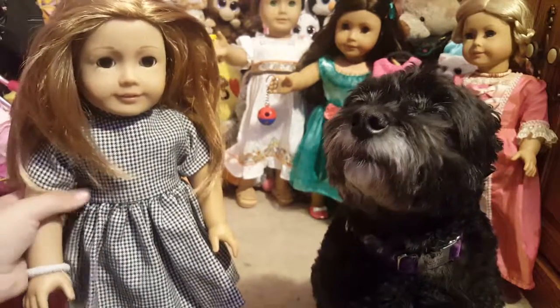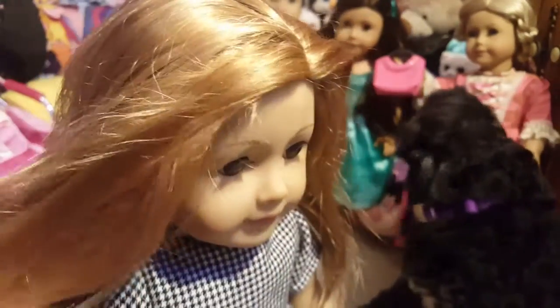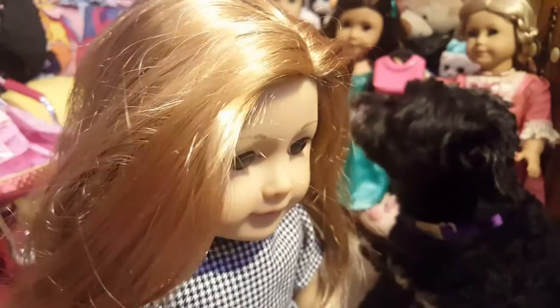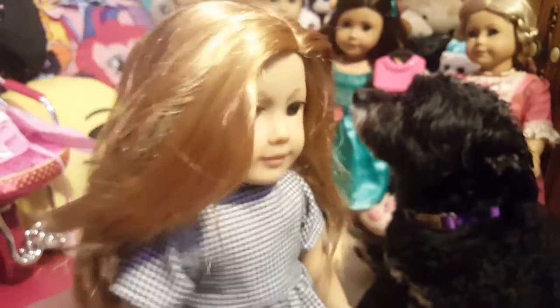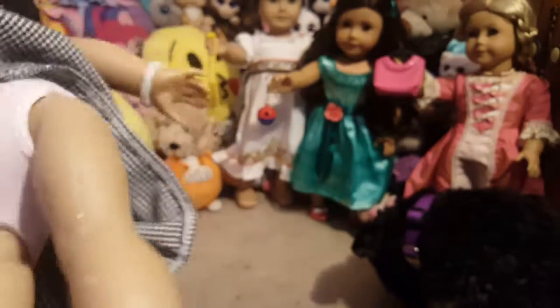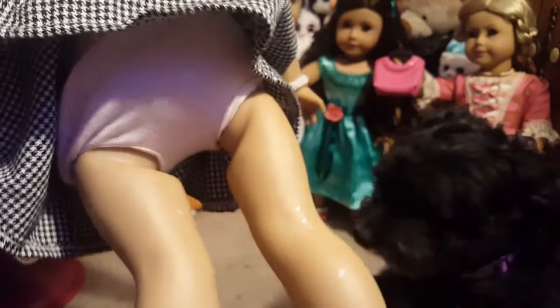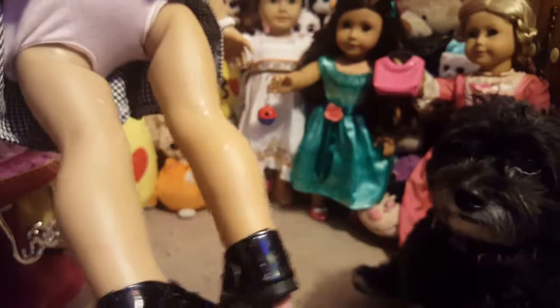So let's get into it. The first thing I'm going to show you is what's wrong with her - obviously her hair, but that's not a big deal. Her hair is actually in really good condition - it's still super silky and soft. She has all these white scratch marks on her legs, and these usually do come off with a magic eraser. I bought a ton of magic erasers because you can never have enough.